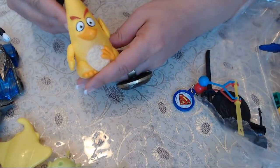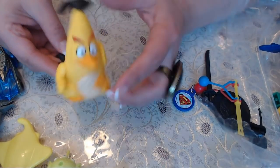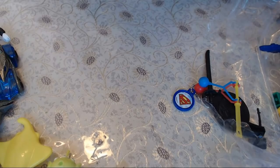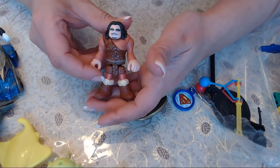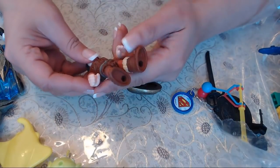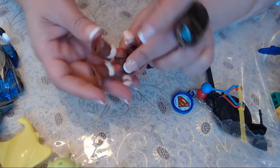We have an Angry Bird — it does look angry, so I'm assuming it's one of the Angry Birds. Year: 2016. And we have this other guy here — I don't know who this is, made in China. I'm not sure if any of this means anything.